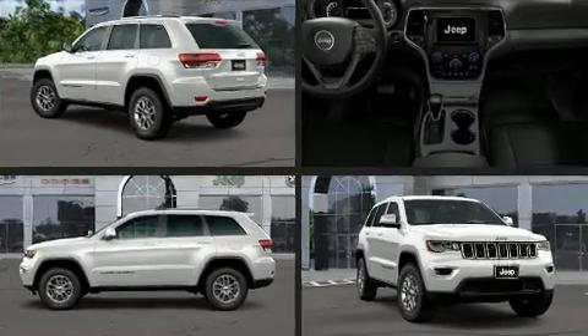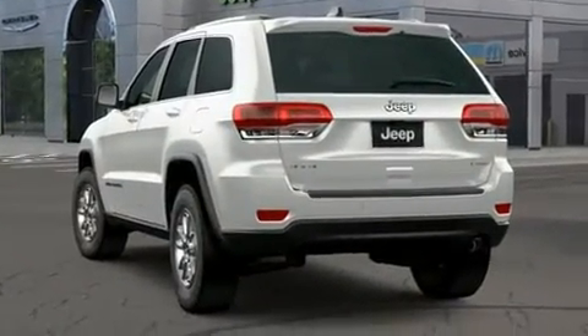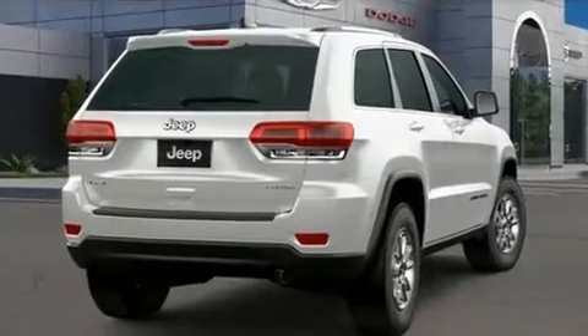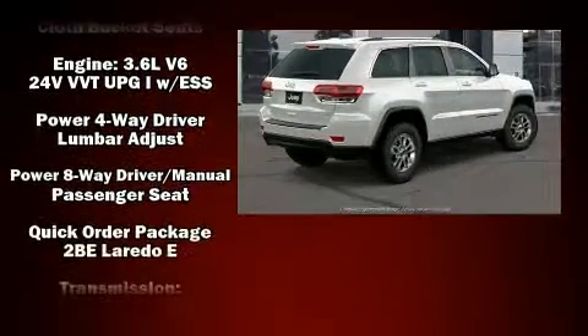Jeep infused the interior with top-shelf amenities such as delay-off headlights, front and rear reading lights, heated door mirrors, a roof rack, and remote keyless entry. Take assurance in side curtain airbags providing head protection in the event of a severe collision.